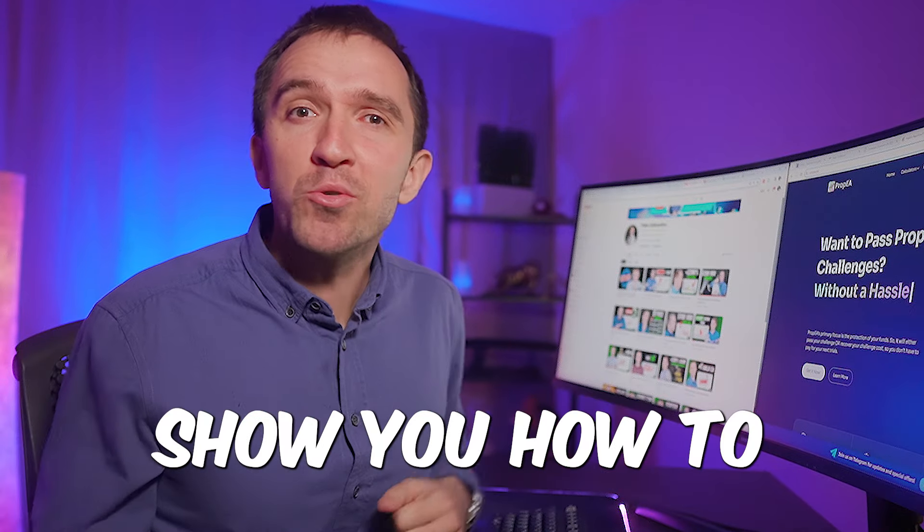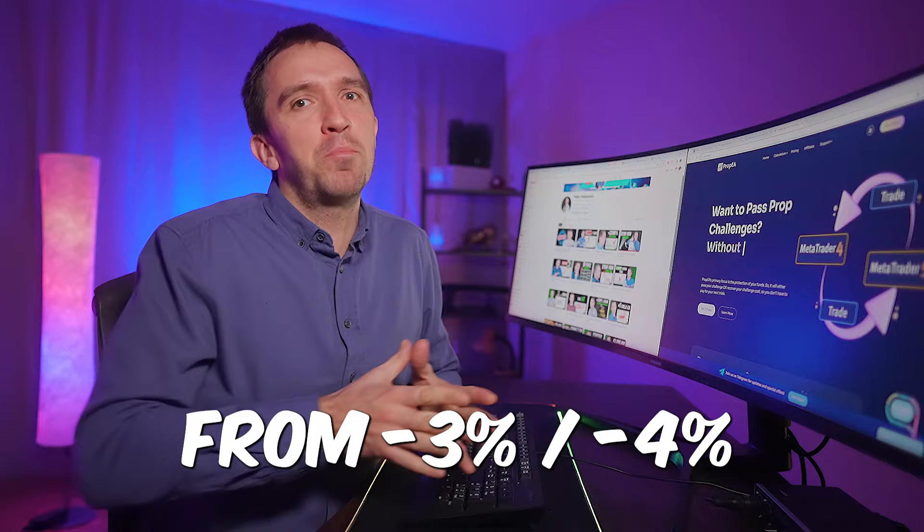Today I will show you how to recover a losing challenge every time. From negative 3-4%, you can reach the 10% target if you use the Prop EA.